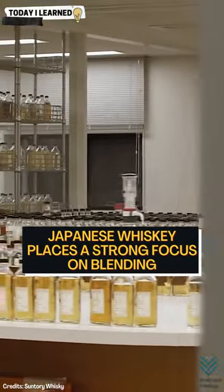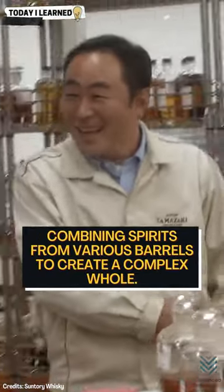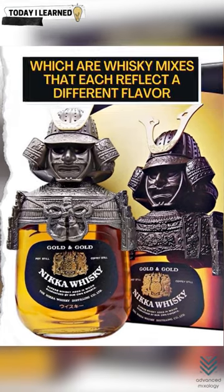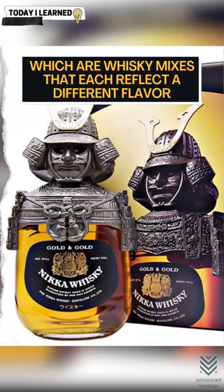Japanese whiskey places a strong focus on blending, combining spirits from various barrels to create a complex whole. Nikka makes whiskey from what it calls key malts, which are whiskey mixes that each reflect a different flavor.